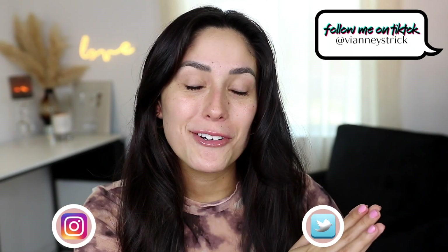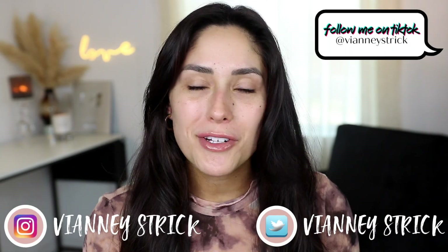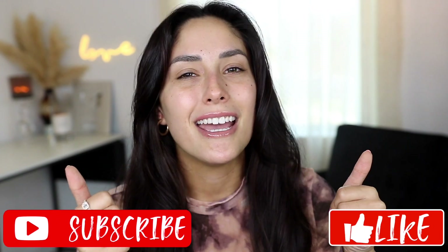Hey guys, welcome back to my channel — and if you're new, what's up, my name is Vanessa Stryk. Thank you so much for being here. As you can see by the title, today we're gonna be testing out some brand new makeup releases and viral products. I'm gonna put them all on my face today and let you know if they're worth your money or not. I hope you guys enjoy this video, and if you do please give it a big thumbs up and don't forget to subscribe to join my squad.